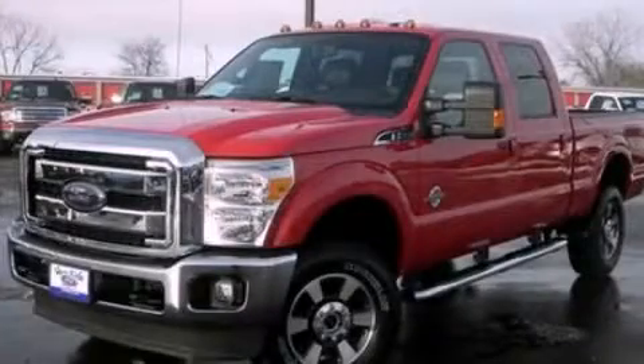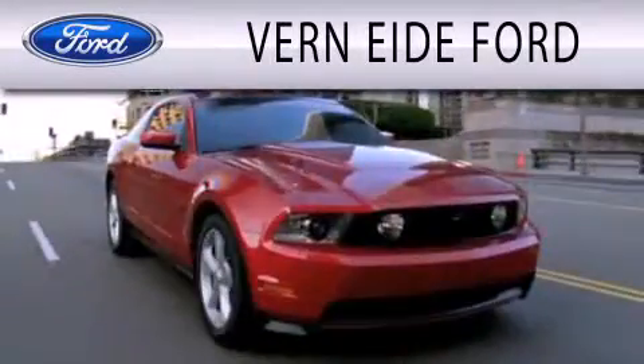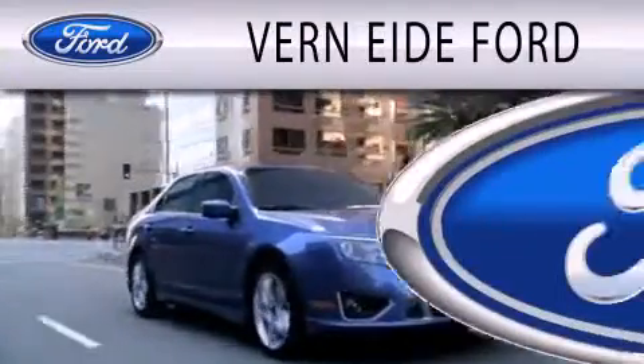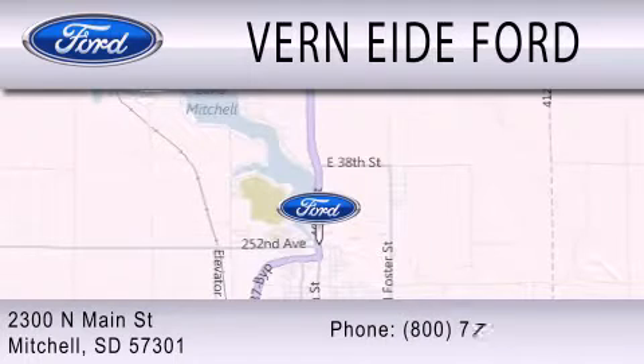Call or visit us right now and arrange your test drive today. Ver90 Ford is dedicated to doing everything possible to ensure that the experience you have selecting your next vehicle is as pleasant as possible. We are located at 2300 North Main Street in Mitchell.